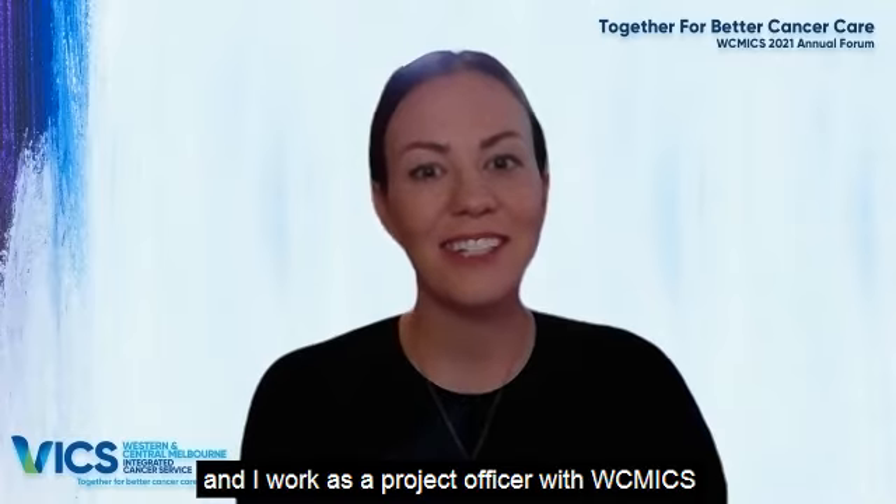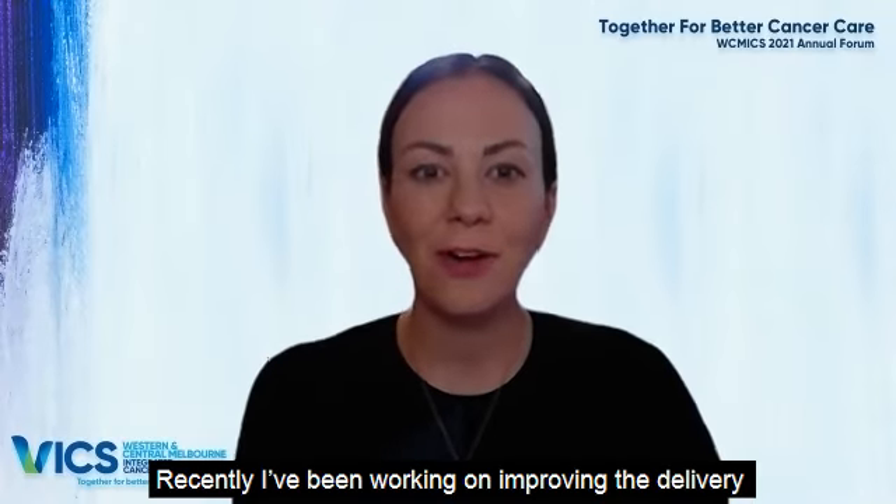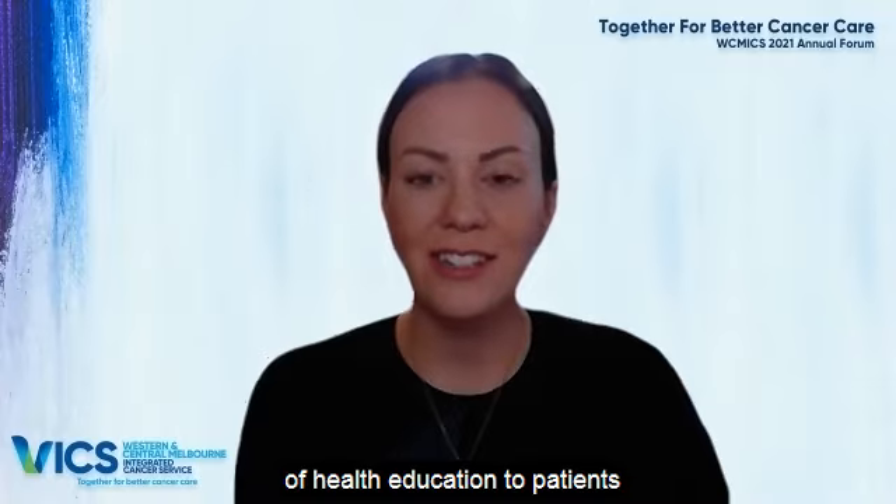Hi, my name is Kate and I work as a project officer with WICMIX. Recently, I've been working on improving the delivery of health education to patients.